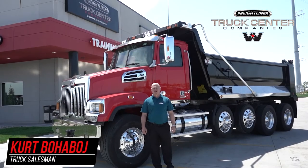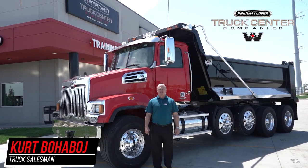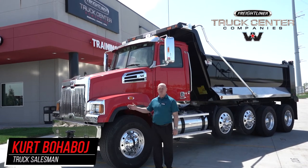Hi, welcome to Truck Center Companies. My name is Kurt Bohoboy and I'm a truck salesperson here, and one of our many trucks that I want to show you today is this Western Star 4700.